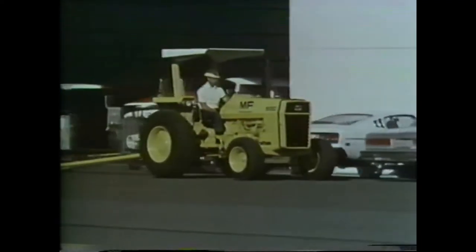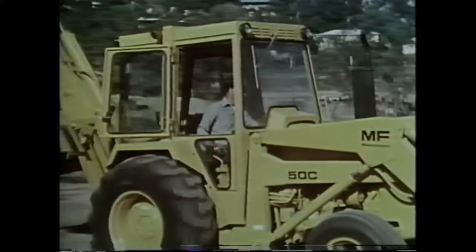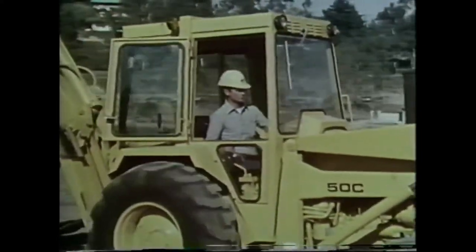All Massey Ferguson tractors are available with a two-post ROPS; a factory-installed canopy is also available. Would you like to meet the market leader in industrial tractor loaders? Shake hands with your Massey Ferguson dealer — he's got the right loader to fit your needs.